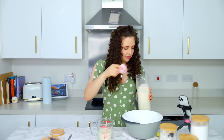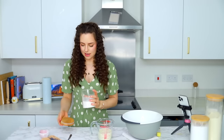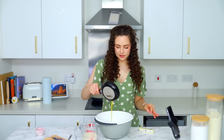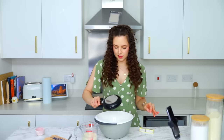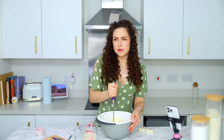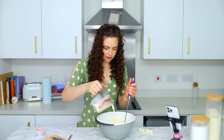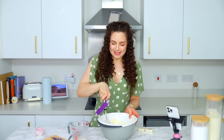50 grams of flour, 30 grams of corn flour, 25 grams of granulated sugar, three large eggs, and 15 grams of unsalted butter. I think the only real difference between this and regular pancakes is the corn flour. I'm going to pour a little bit of milk in there. It's looking good so far.